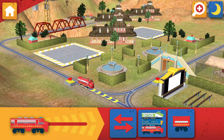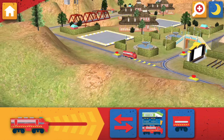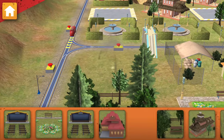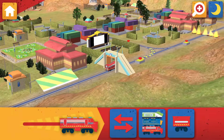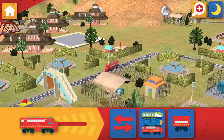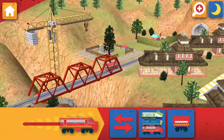Tap this button to choose a different Chugger! Wheels to the rails! Now let's choose something to build! Wheels to the rails!